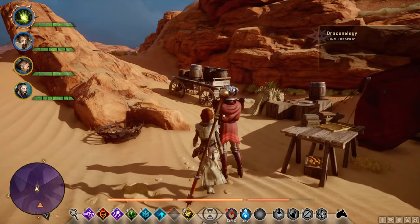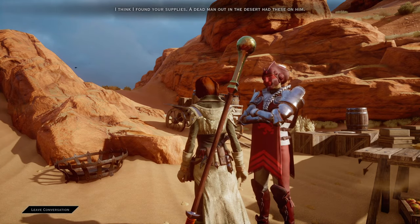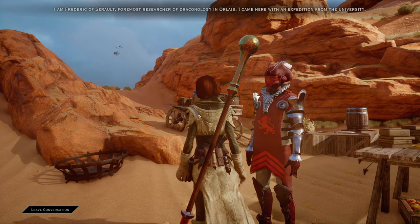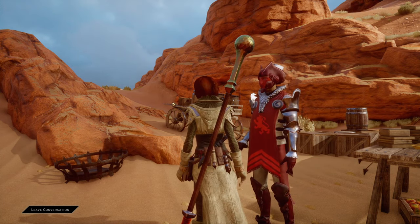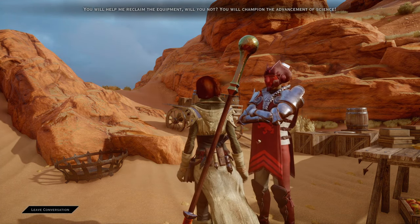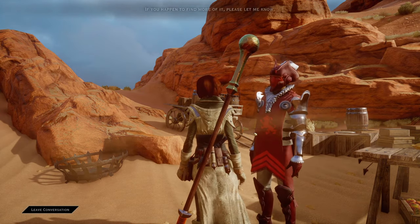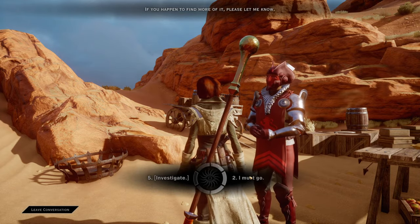He will be called the Researcher, and basically as soon as you talk to him you will get another quest. Go ahead and talk to him — he says 'our work has been... you will help me reclaim the equipment, will you not?' and you can respond 'I found your supplies, I have the supplies.' He replies 'If you happen to find more of it please let me know.'